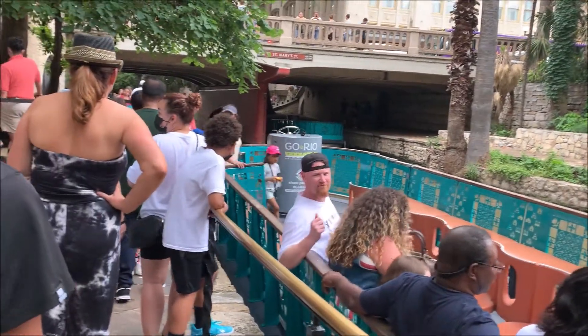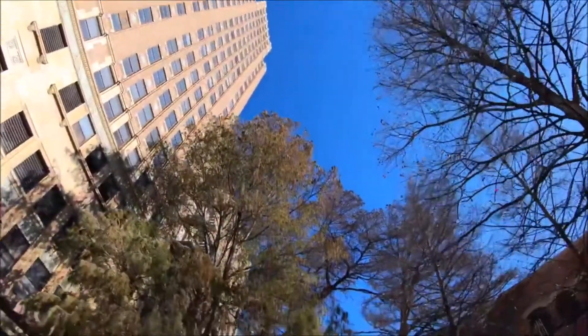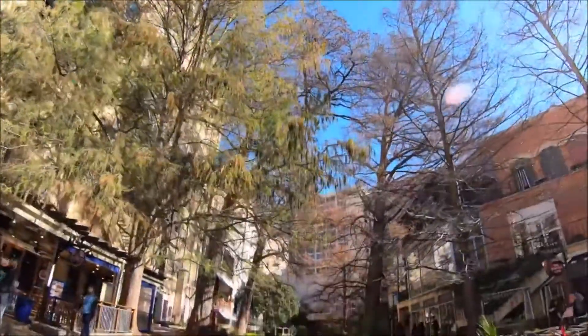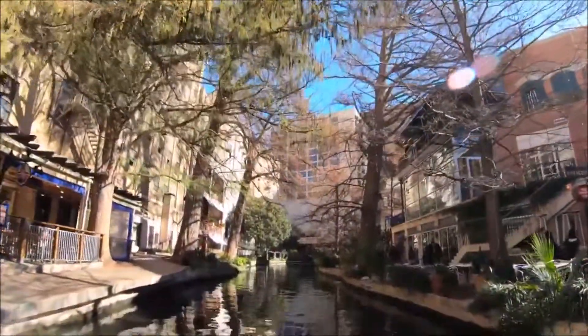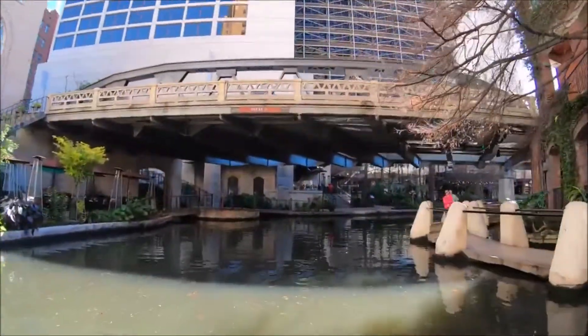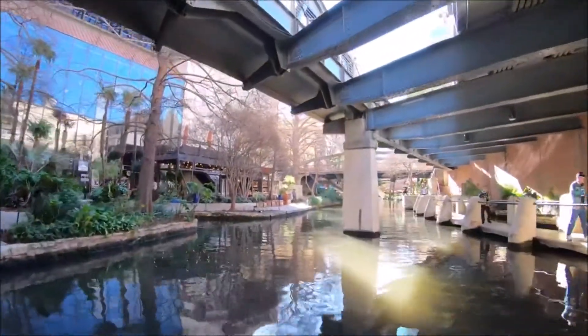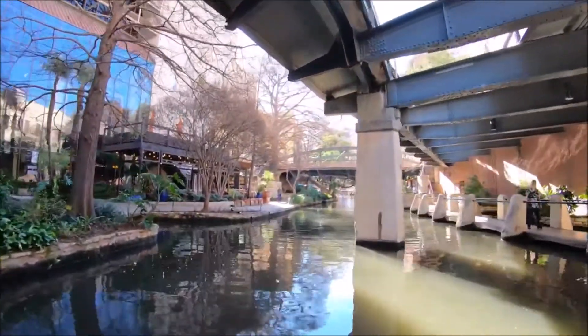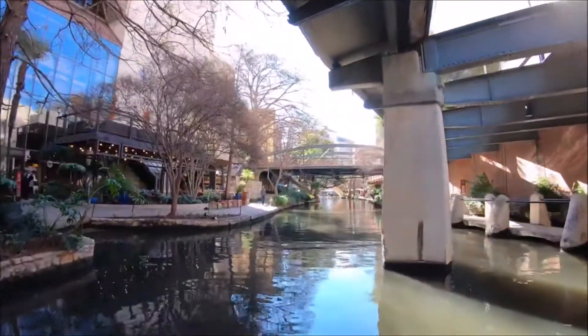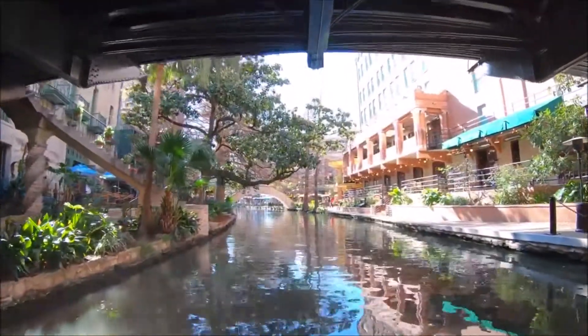We are now boarding the boats! Right now, as you can see, this is the actual river. We're going to show you brief images and videos because the entire boat trip is actually 35 minutes long. Ours is around that time as well. So we're just going to show you the main highlights and important aspects of it in this video, and then we'll get to other stuff right after.